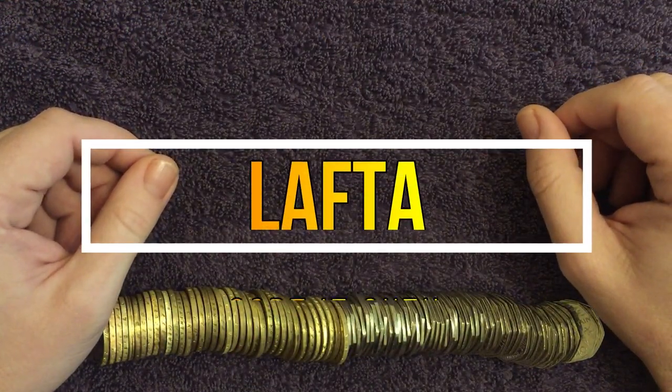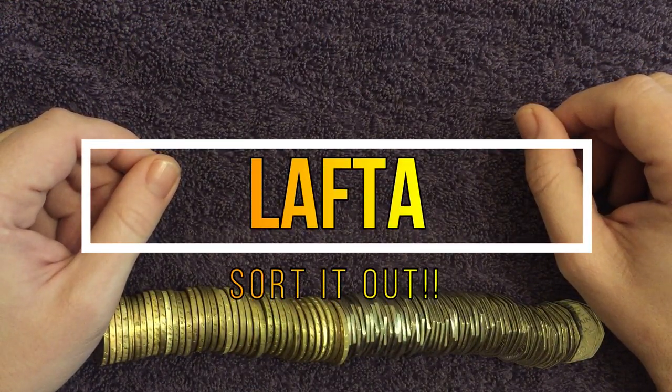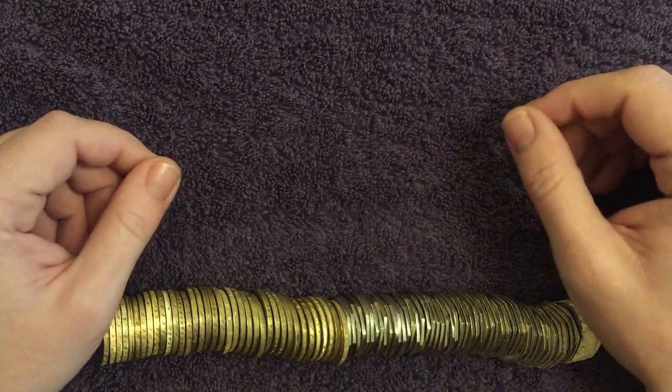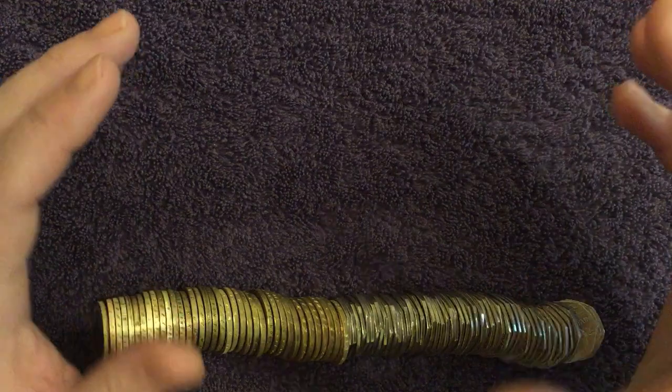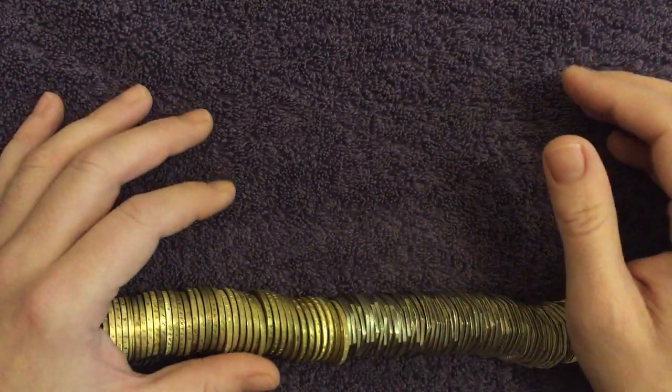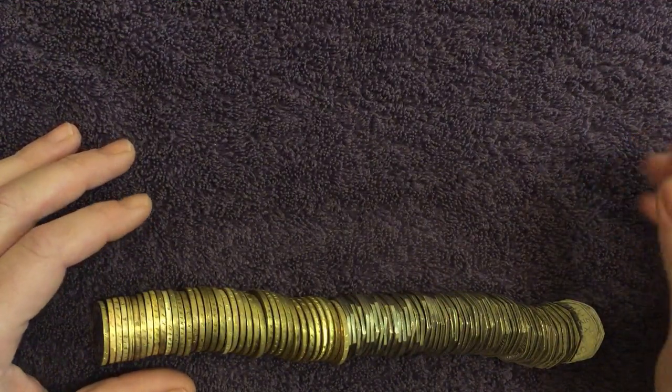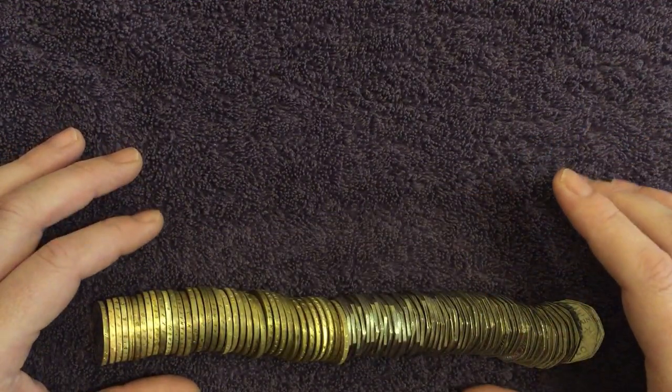What is up everyone, welcome back to the channel. Today we're doing an episode of Sort It Out. It's one of my favourite series to do on the channel. Usually we do these about every two, two and a half months or so, but this one's only about a month since we've done the last episode, so it's not going to be as much here to see as usual.